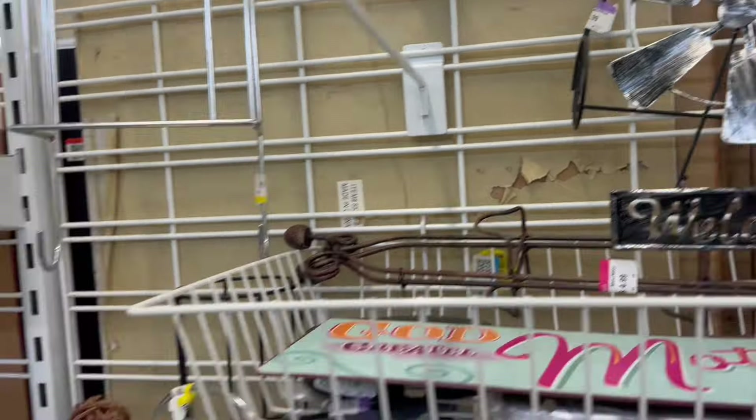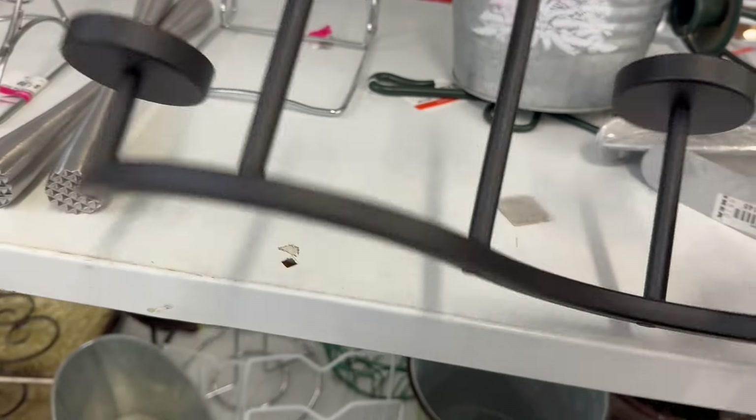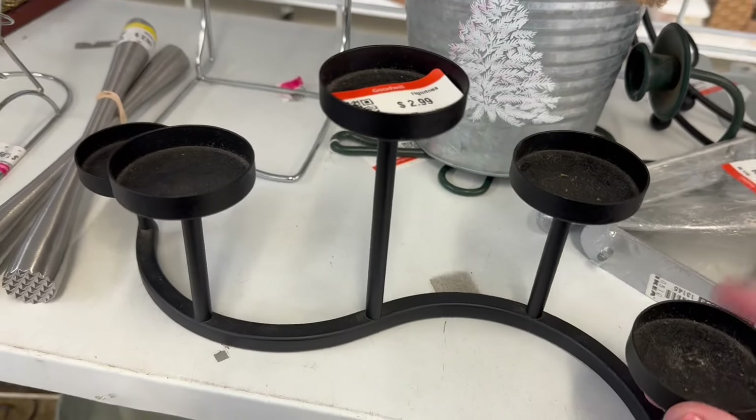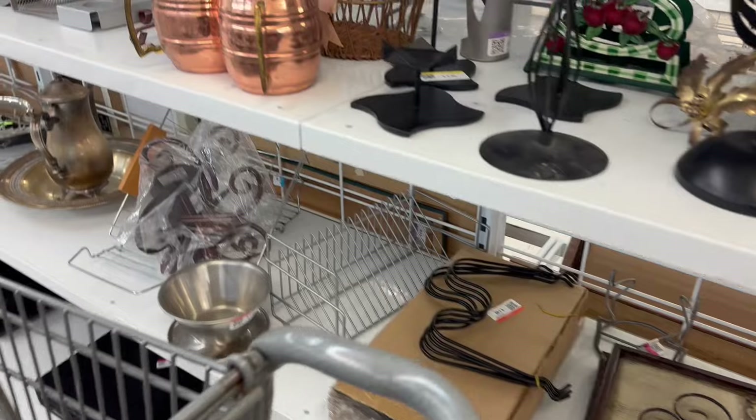Couldn't get that one open. More bells, more cowbells — we're in the metal section now. $2.99 — I debated it. Actually sold one of these in the shop today. I was debating on getting another one, but let's just see what else is here.